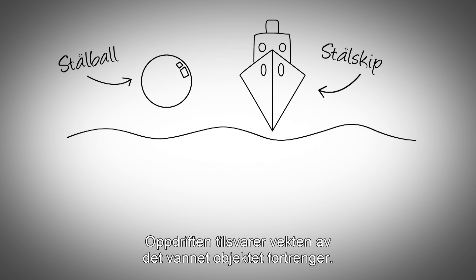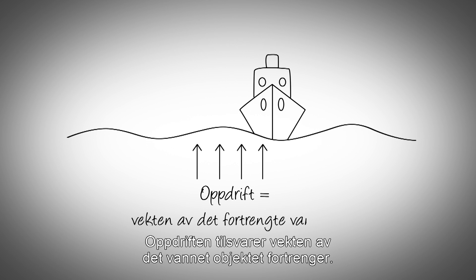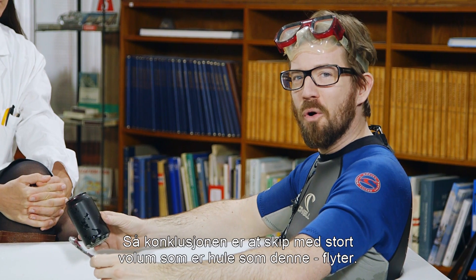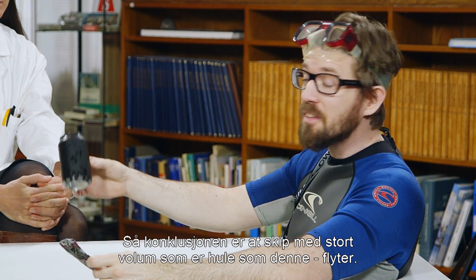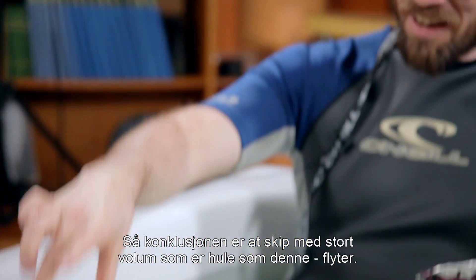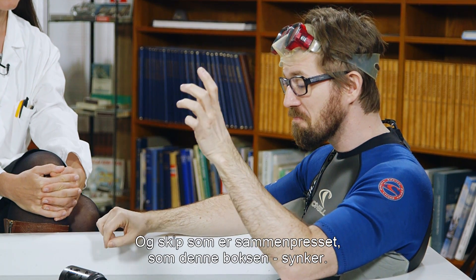The buoyancy force is equal to the weight of the water that the object displaces, and the force is directed upwards, so therefore it floats. In conclusion, ships with a large volume that are hollow float like this can, and ships that are crushed like this can sink.